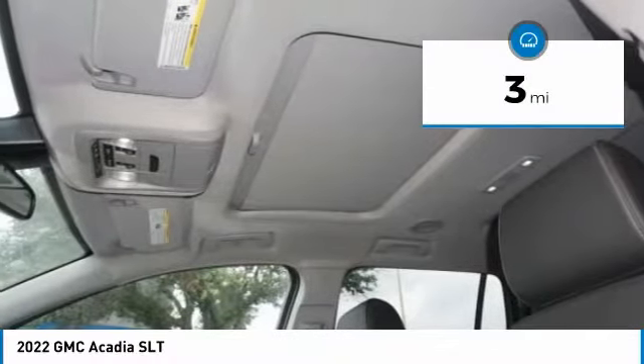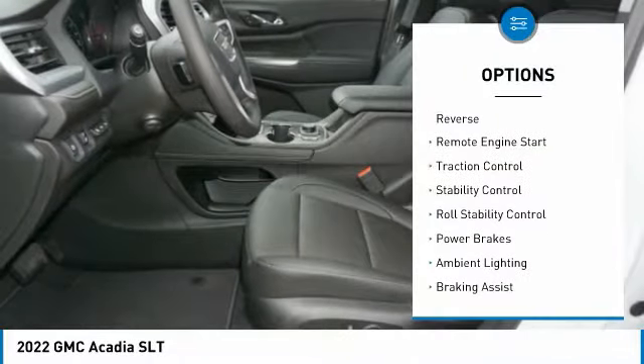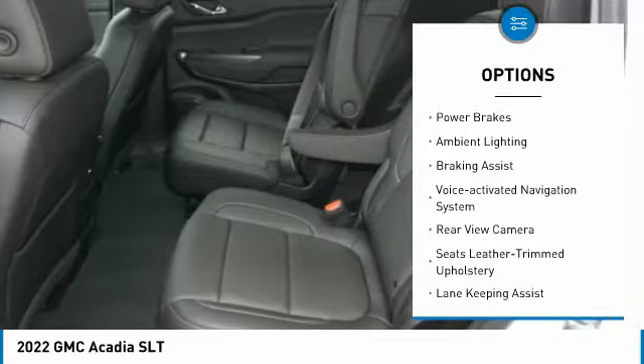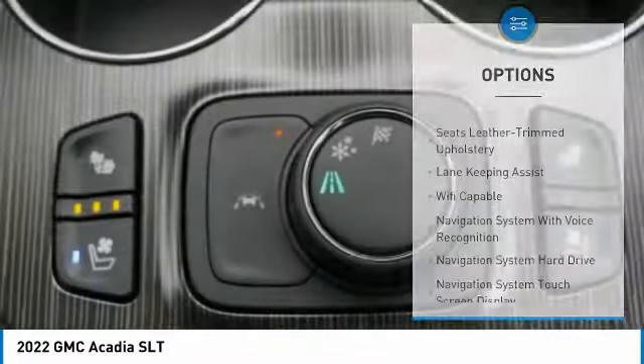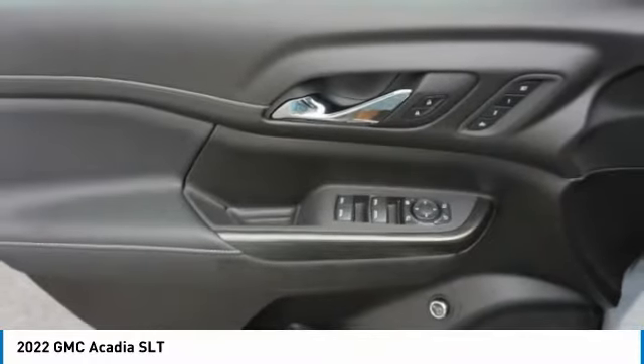This vehicle has less than 100 miles. Here are some of this vehicle's great options: power windows with safety reverse, remote engine start, traction control, stability control, roll stability control, power brakes, ambient lighting, braking assist, voice-activated navigation system, rear view camera.